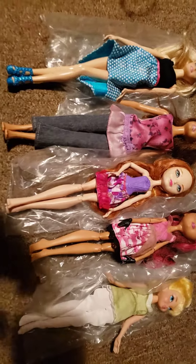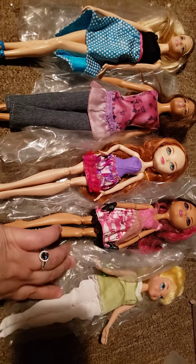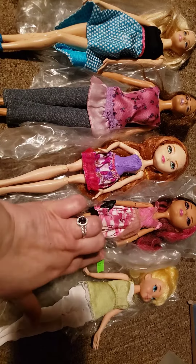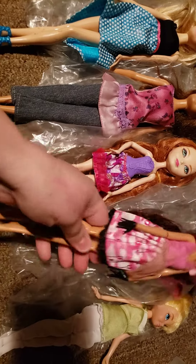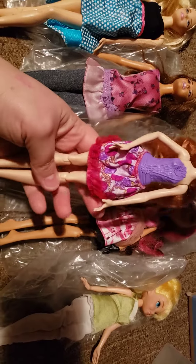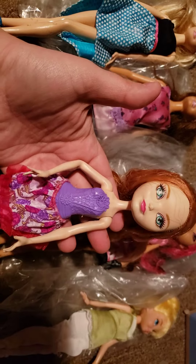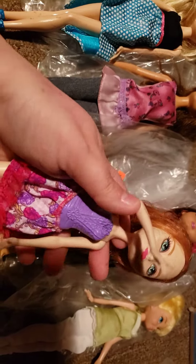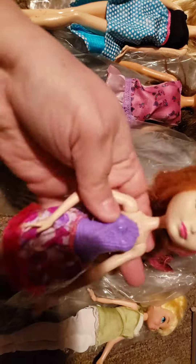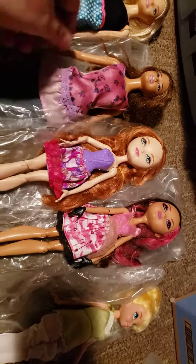On this doll haul, I found two Ever After High dolls. I found this Tinkerbell — she was a dollar — and then I found this girl here. She's pretty dirty and her hair is pretty matted. Hopefully I can figure out how to straighten her up. I didn't know that some of them had molded tops; maybe she had a shirt over top of it. I'm not sure, but she has a molded top.